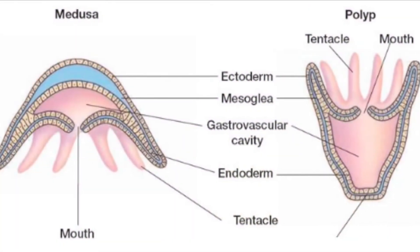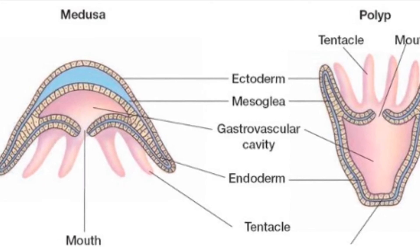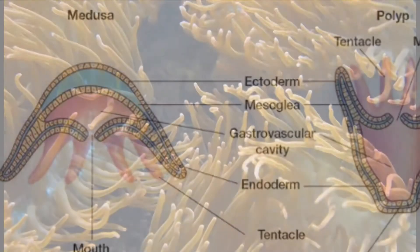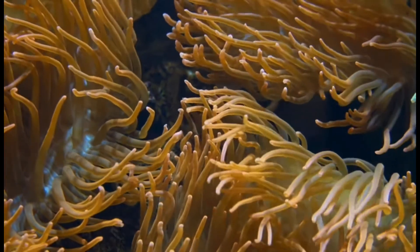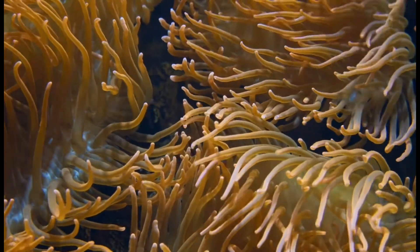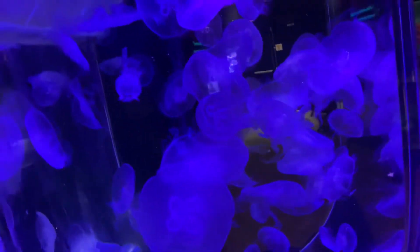They have one of two basic body plans: a medusa body plan or a polyp body plan. The medusa body plan is more free-swimming and mobile, whereas the polyp body plan is usually sessile and does not move. A lot of these classes possess both types; however, Anthozoa only has the polyp body plan.